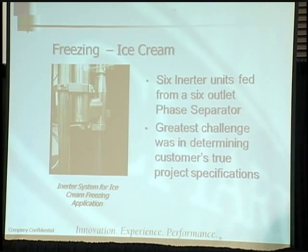For freezing in ice cream, this is the flash freezing example. We have six of our inerter units fed from a six-outlet phase separator — essentially a device that sits above the lines and creates a consistent, good quality of liquid nitrogen. The greatest challenge was to determine the customer's true project specifications and deliver on them, which we did.